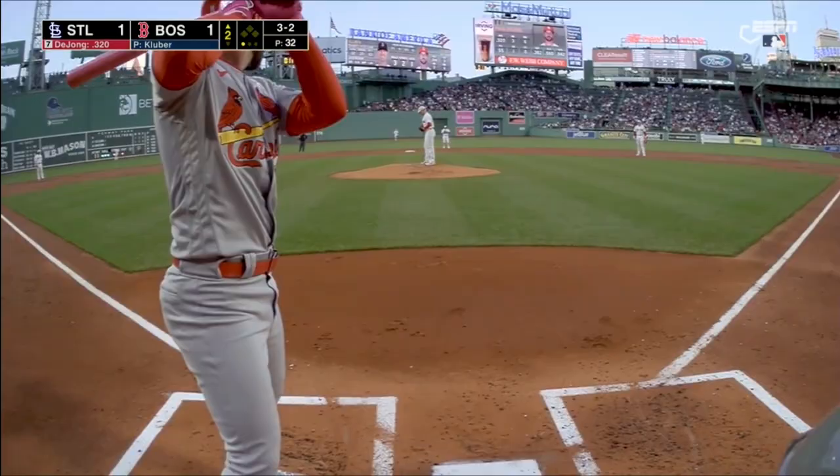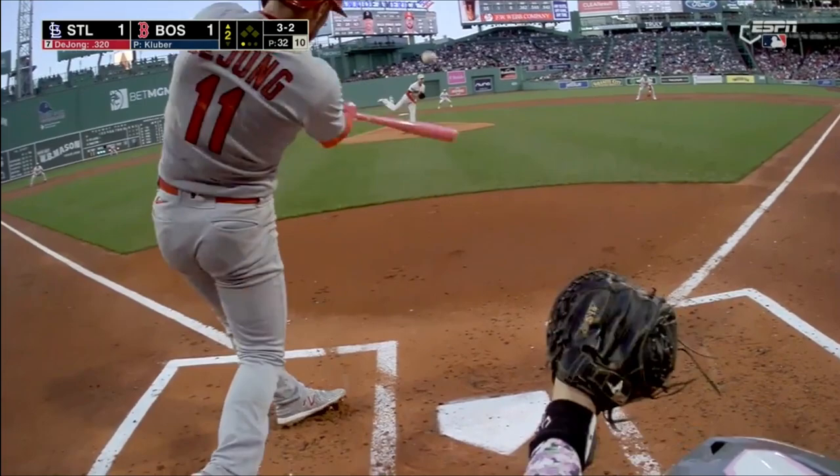Take another look at this home run, slowed way down. That was awesome.